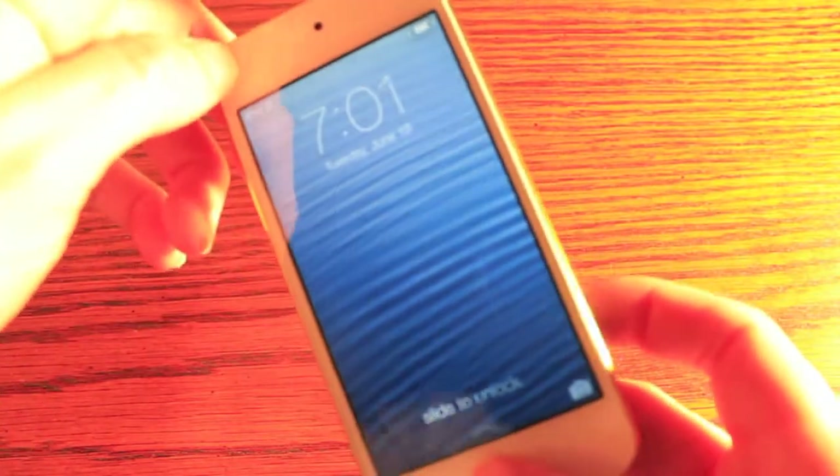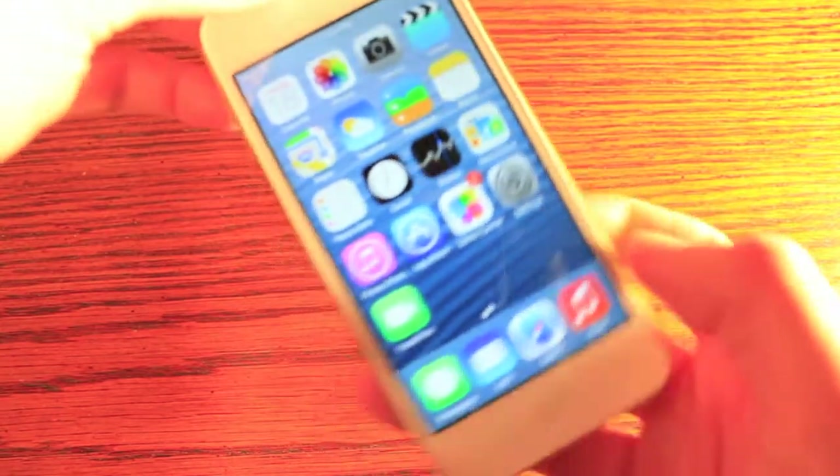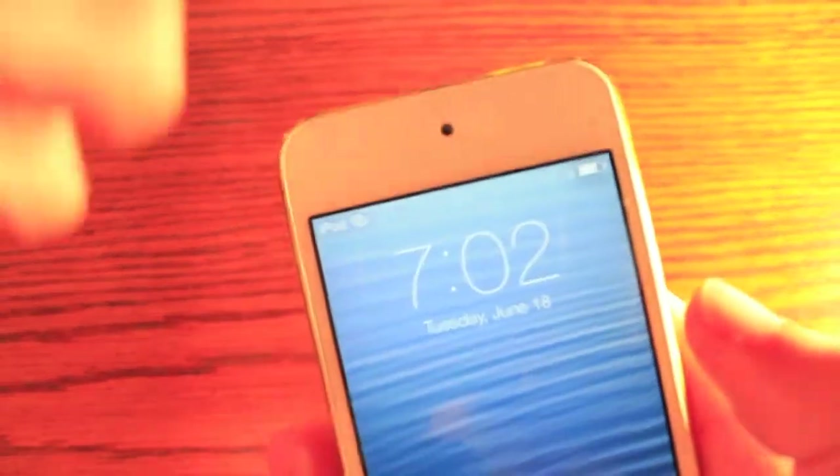Starting out with the lock screen — a lot has changed here. You no longer have that iconic slide to unlock. You just slide the whole thing across and it opens the phone or iPod up. You've also got some very light arrows at the top and bottom.